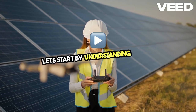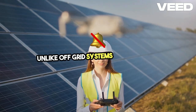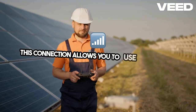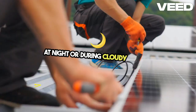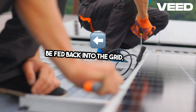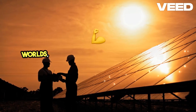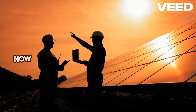Let's start by understanding what a grid-tied solar system is. Unlike off-grid systems, which operate independently, grid-tied solar systems are connected to the local utility grid. This connection allows you to use solar power during the day and draw from the grid at night or during cloudy periods. Any excess energy your system generates can be fed back into the grid, earning you credits on your electricity bill. In essence, grid-tied solar offers the best of both worlds — the ability to harness the sun's power and the security of the grid as a backup.